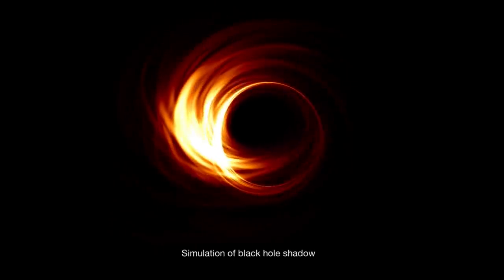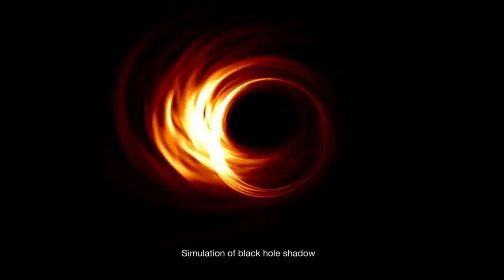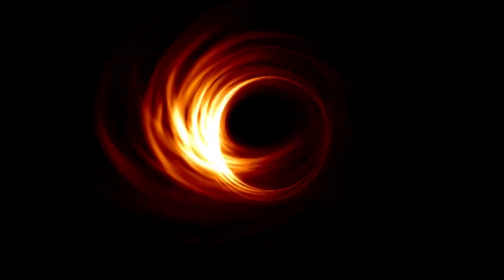We can test Einstein's predictions, we can test the theory, just by looking at whether the silhouette is a nice circle. What if the black holes are not really what we think they are? What if Einstein's theory of general relativity that worked so well in the solar system was not exactly right?